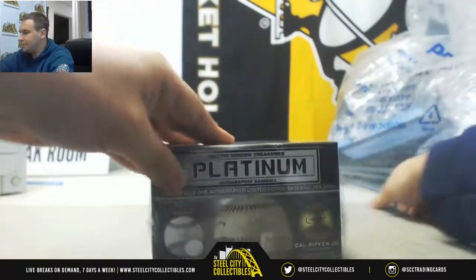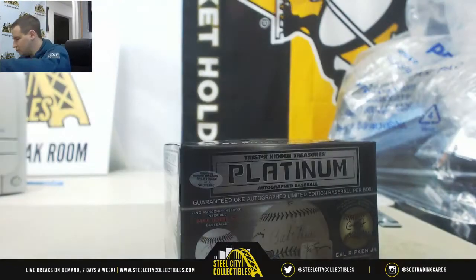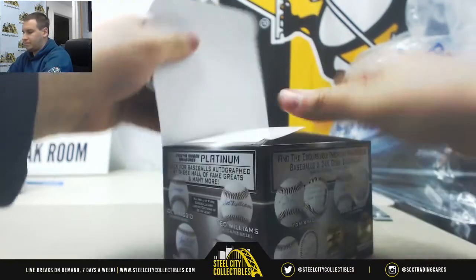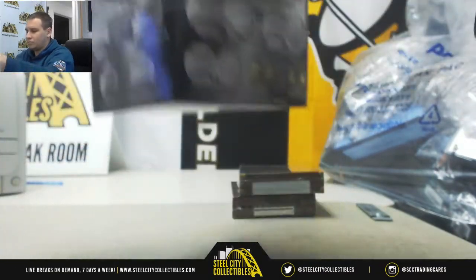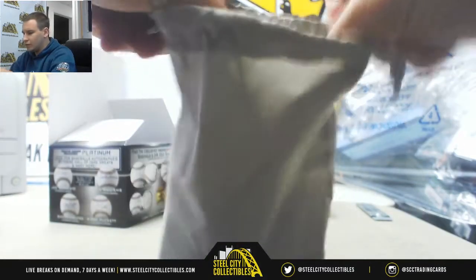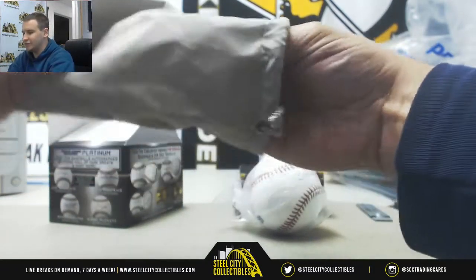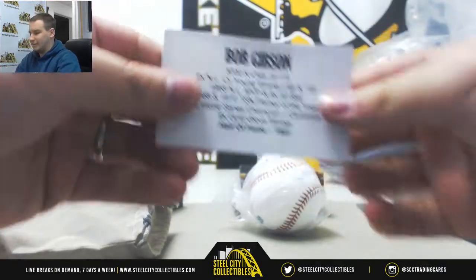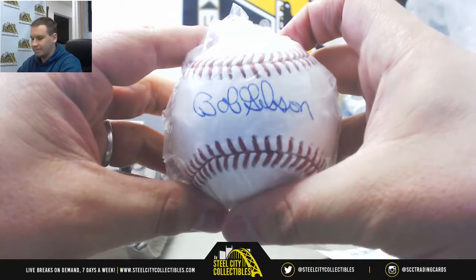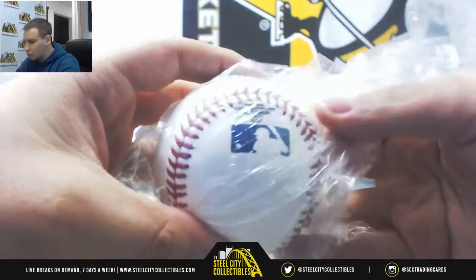And number two is going to be — I think I recognized that one right away — probably Bob Gibson, I would assume. Bob Gibson, 1981 Hall of Famer, Autographed Baseball. And that one is serial number four of 36.